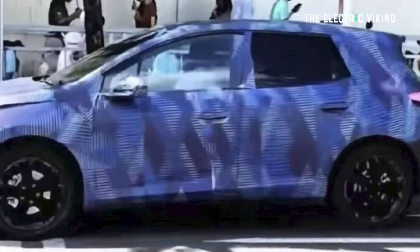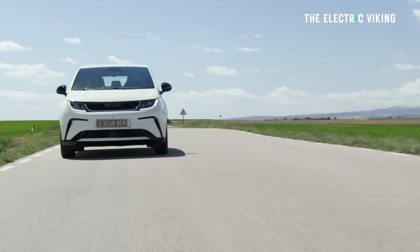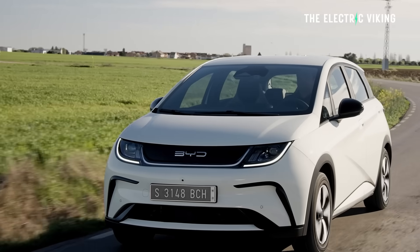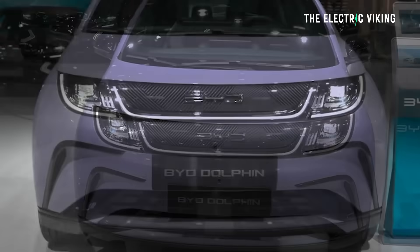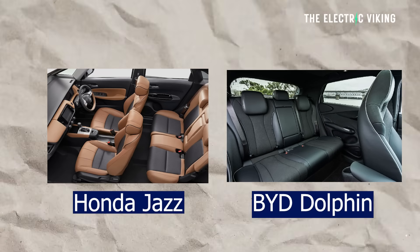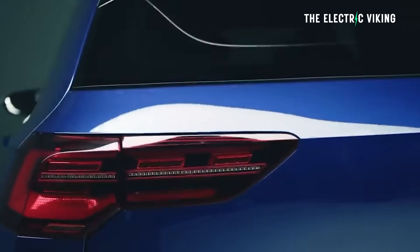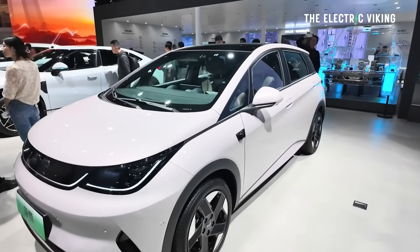Spy shots have revealed the new BYD Dolphin, and it looks substantially different to today's BYD Dolphin. To be honest, I wouldn't wait for it — I prefer the current version. One of the things I love about the current version is the body shape; it's like a little MPV, very practical. The bonnet is very short and it reminds me of the Honda Jazz — a lot of interior space for the size of the car. However, the new version looks to me a lot like a Volkswagen Golf. BYD is obviously going after the European car market, styling it like a European hatchback.